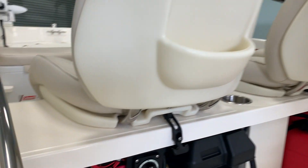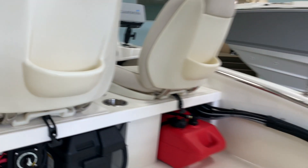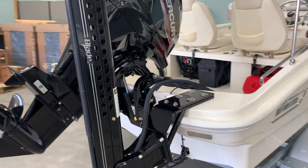There's a battery switching setup here for his trolling motor. We also added a Power Pole Blade, which is truly going to be a cool addition to this boat.